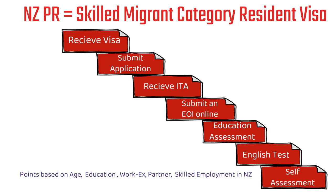Similarly, if you have employment in New Zealand, you'll get more points as well. The minimum points required is 160, so if you can score 160 then only you'd become eligible. In the next video, we'll discuss the eligibility criteria in very detail, so please click the subscribe button so you don't miss that video.